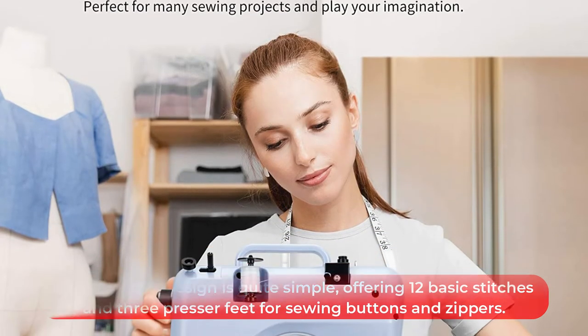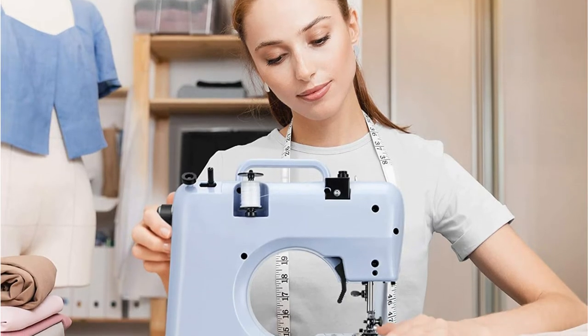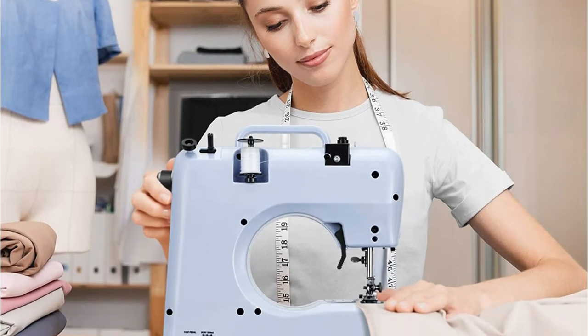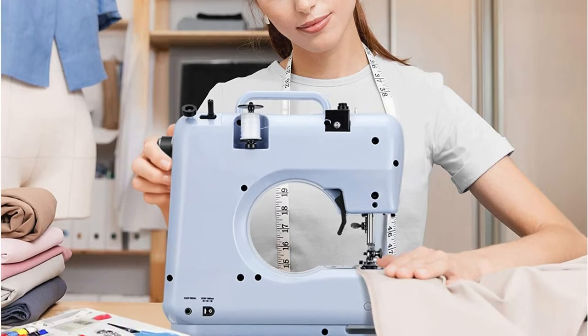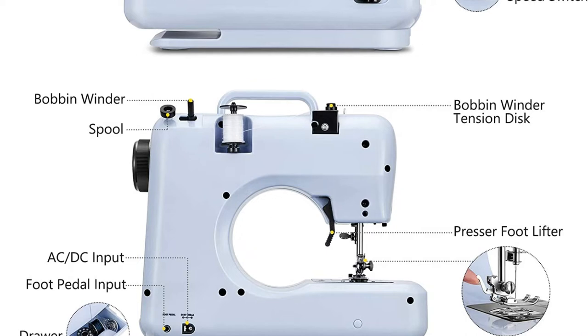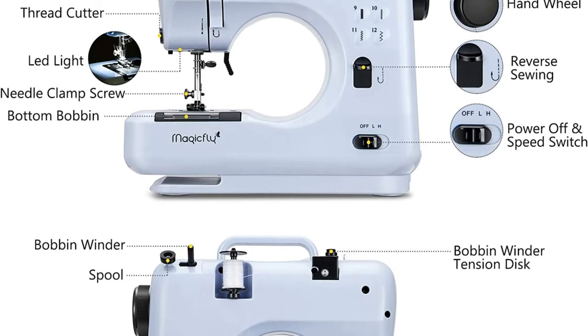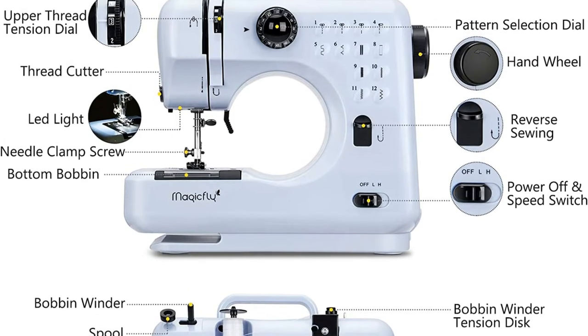There are three needles included for fabrics of different thicknesses, but the manufacturer warns that the machine does not work well with thin or soft fabrics. An extension kit is included to expand the work area, and a threading guide is printed directly onto the machine's body, which is helpful for beginners. Keep in mind that the fabric does not feed through the machine automatically, so you'll need to advance the material manually.